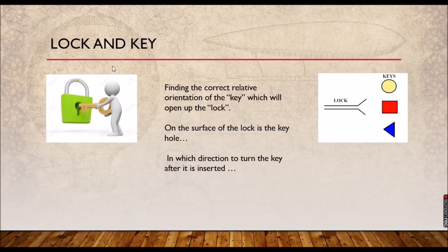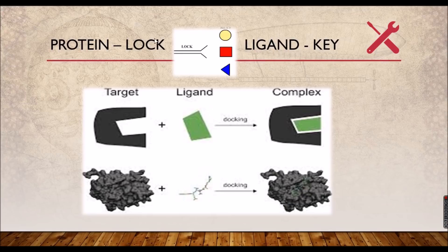The same mechanism applies to molecular docking, where you dock a ligand to the target. Here, your protein acts as the lock and your ligand acts as the key. You can see the pictorial representation: the target has a perfect cavity and the ligand matches this cavity. When you subject it to docking, it forms a stable complex — and this is what actually happens in the docking process.